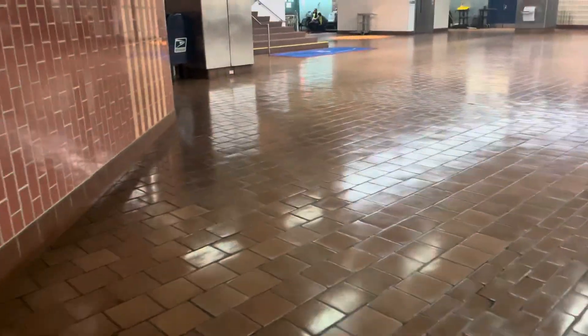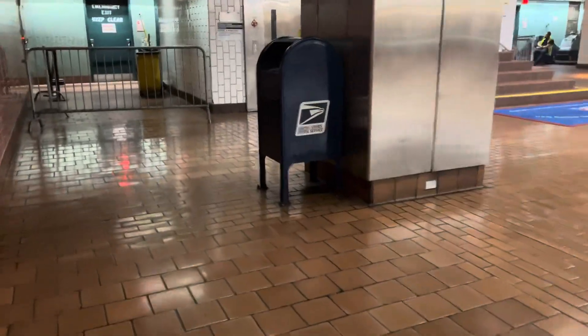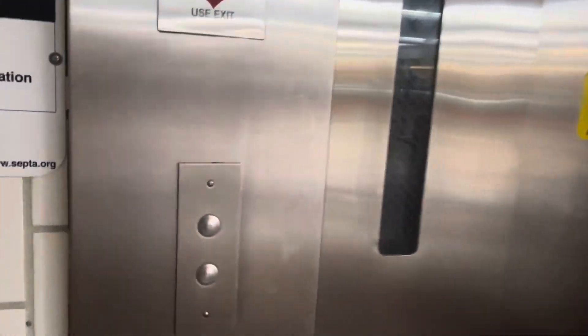Alright, now here we come to the 12th Street elevators at Jefferson Station in Philadelphia, Pennsylvania. This is the elevator to tracks one and two — same brand as the other one.